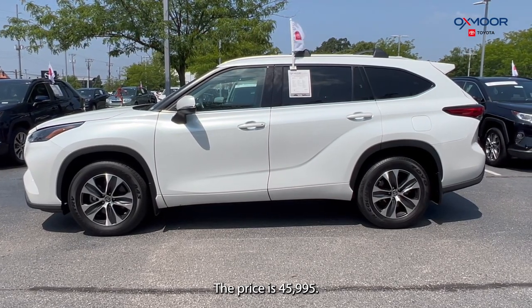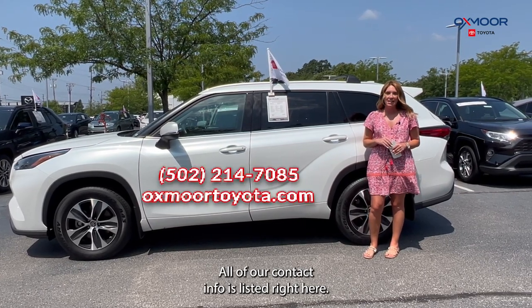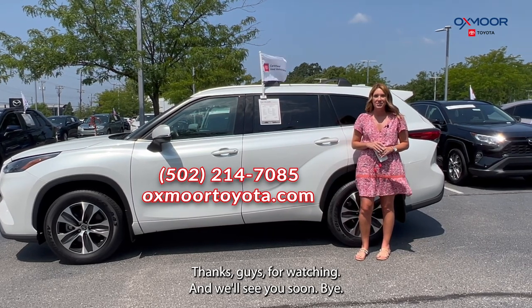All right, if you have any questions feel free to let us know. All of our contact info is listed right here. Thanks for watching and we'll see you soon, bye!